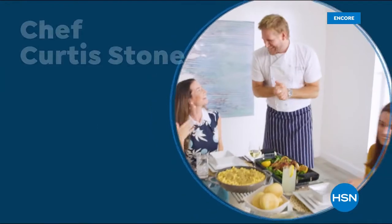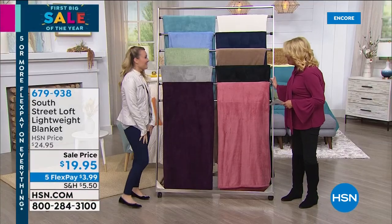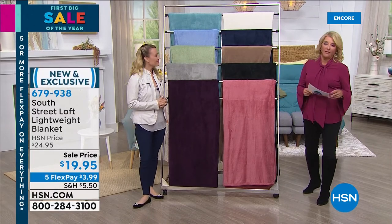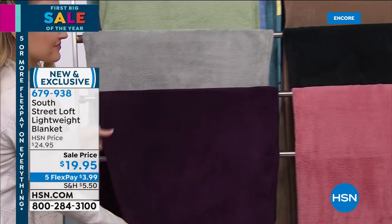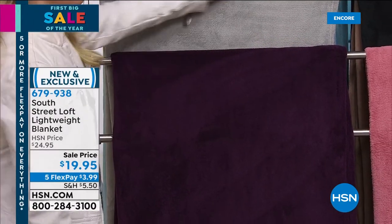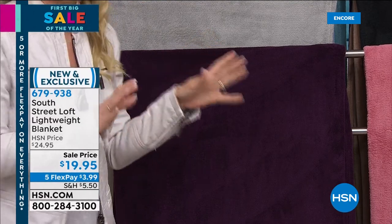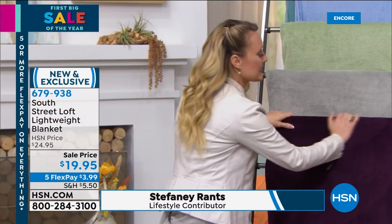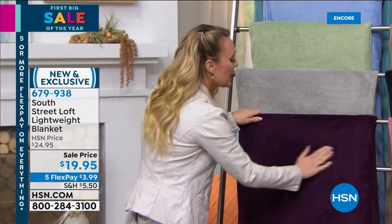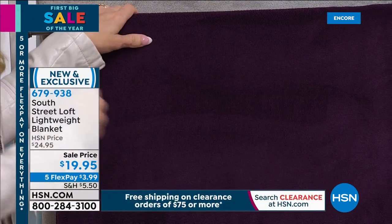You're watching HSN. It's our first big sale of the year, lasting through Monday. We're featuring South Street Loft — a fun, affordable line with a great attitude. They've brought a beautiful brand new blanket. You know those moments when you find your new favorite go-to item? This is going to be your new favorite blanket.